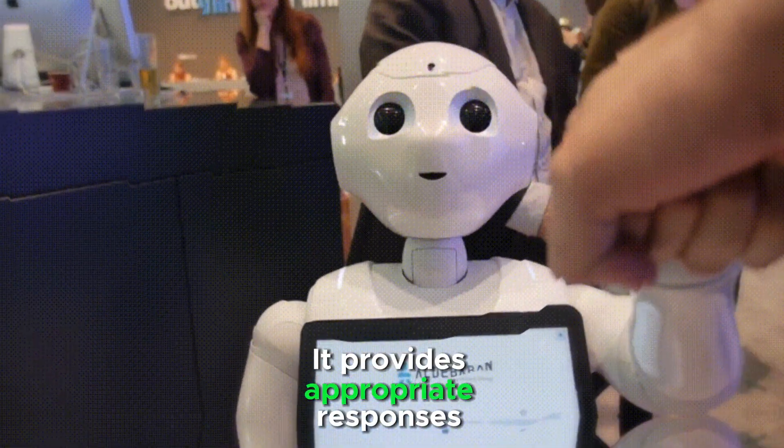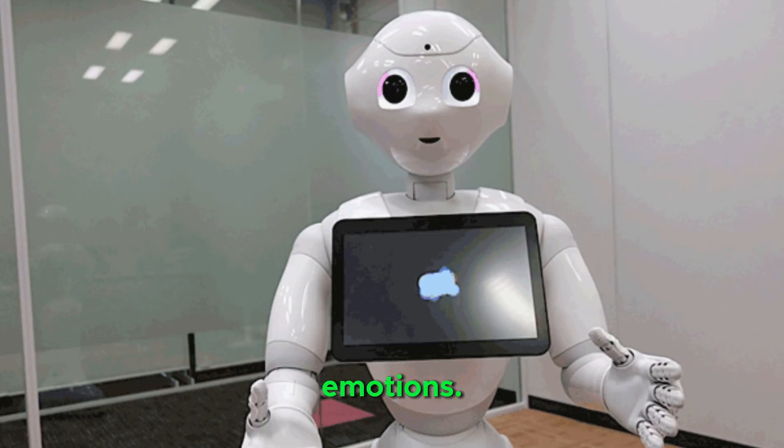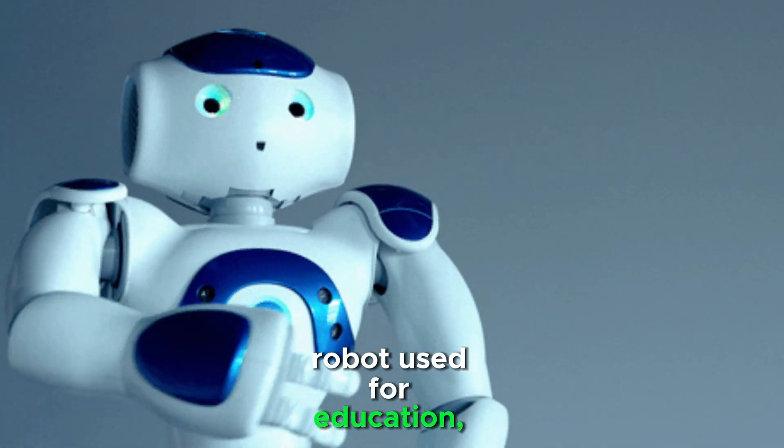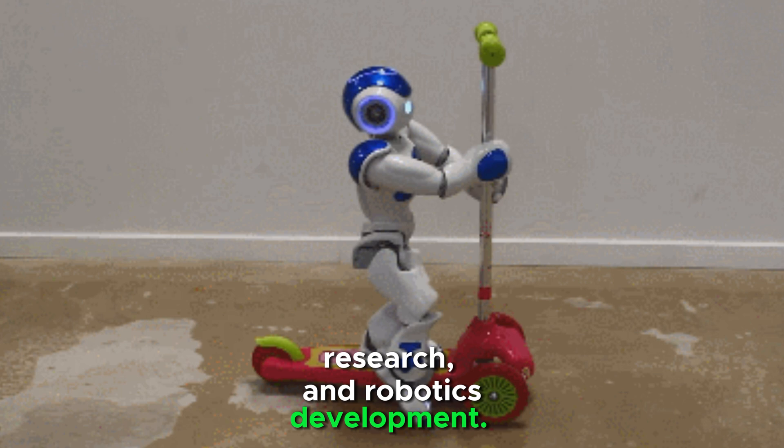It provides appropriate responses based on detected emotions. Nao is a smaller humanoid robot used for education, research, and robotics development.